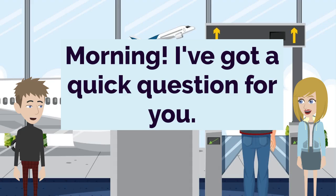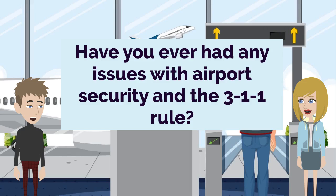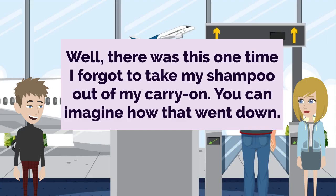Morning. I've got a quick question for you. Hello, John. Sure, what's on your mind? Have you ever had any issues with airport security and the 3-1-1 rule? Oh, the 3-1-1 rule. I definitely have a few stories about that. Really? Do tell. I'm always nervous about making sure I have everything packed properly. Well, there was this one time I forgot to take my shampoo out of my carry-on. You can imagine how that went down.